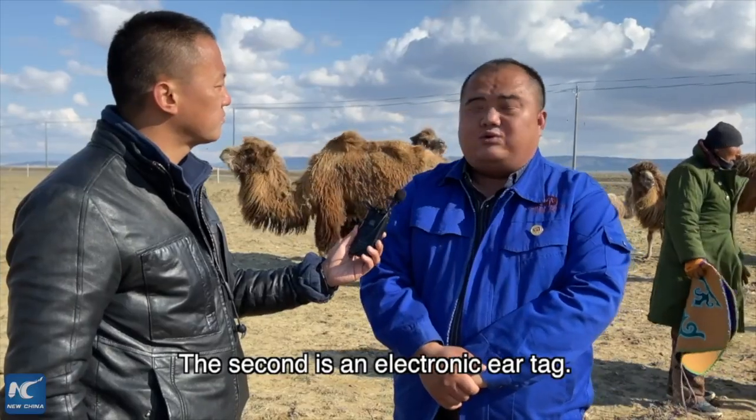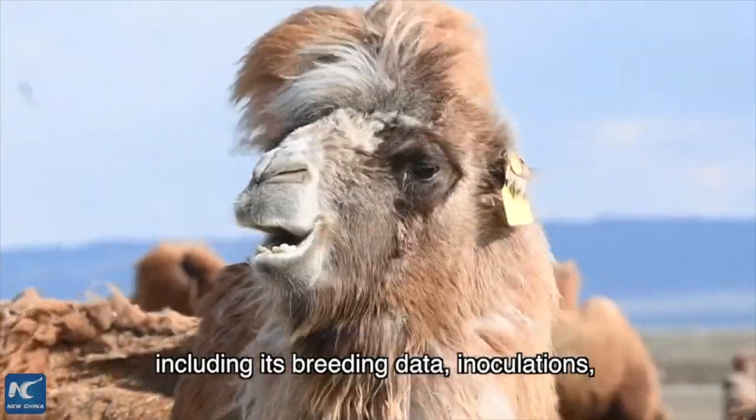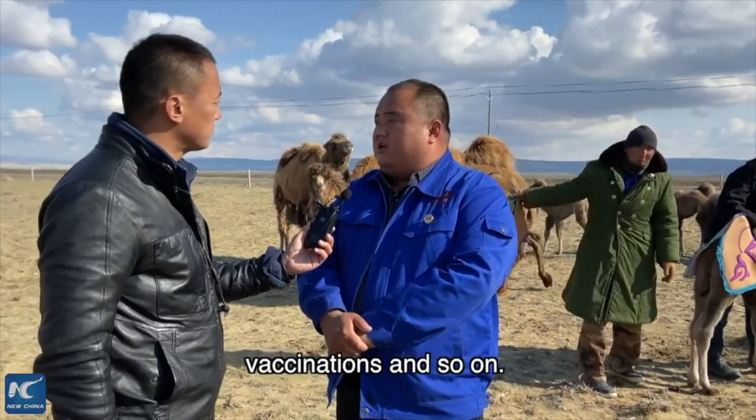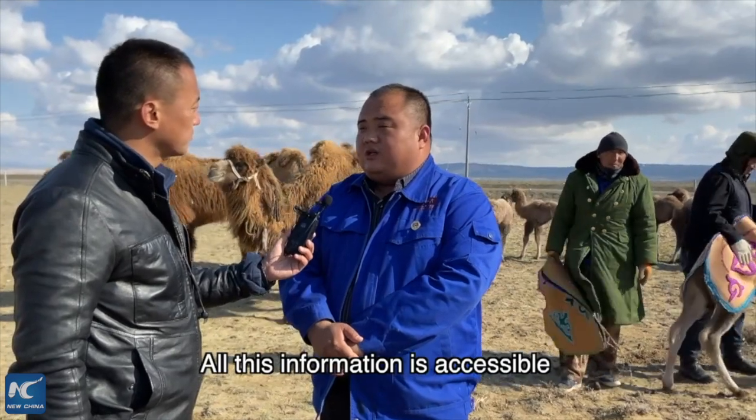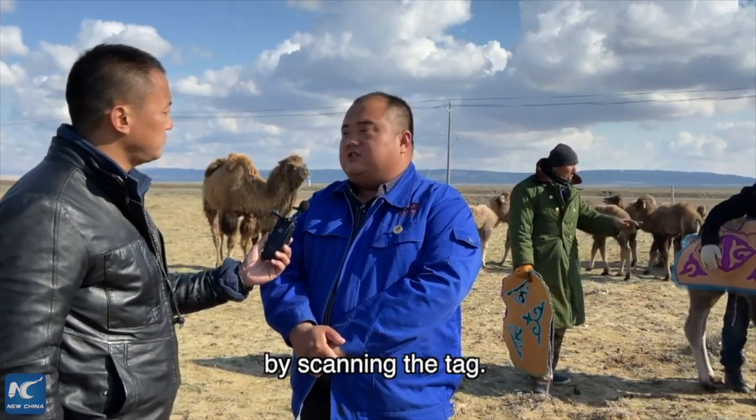The second method is the electronic ear tag on each camel's ear. Using a handheld scanner, we can instantly query the specific situation of each individual camel, including its breeding status, injury records, vaccination history, and other individual health information.